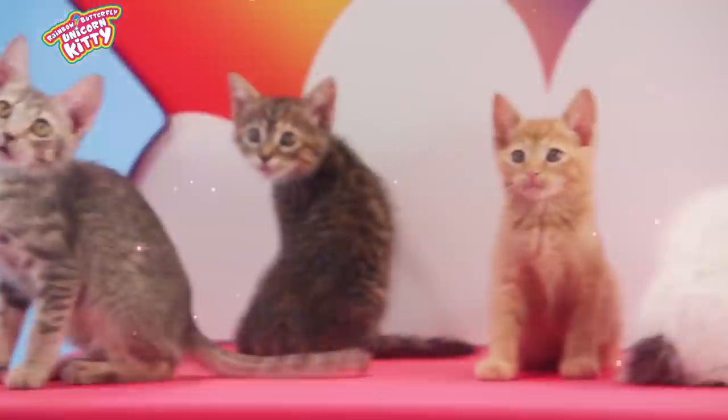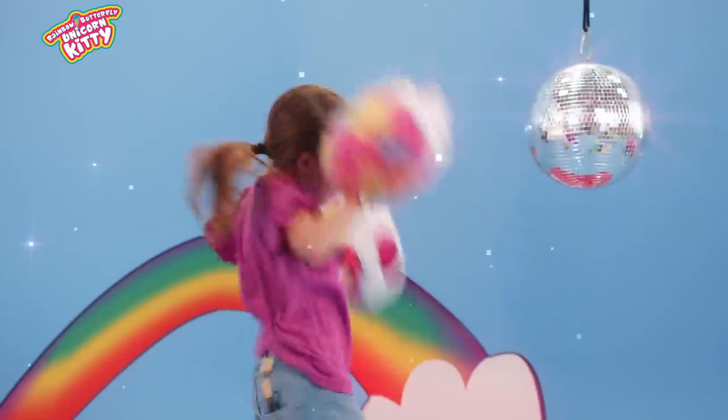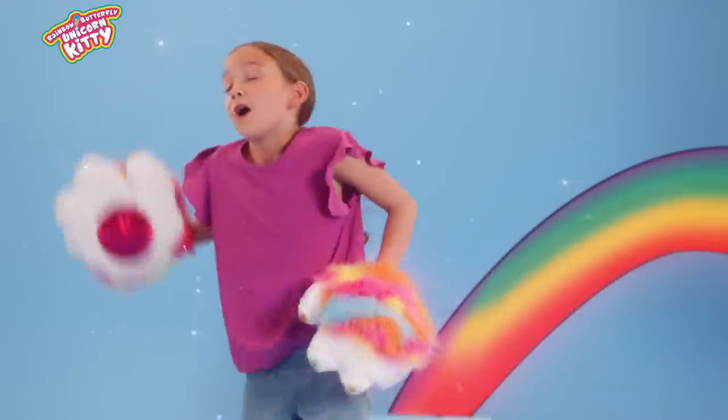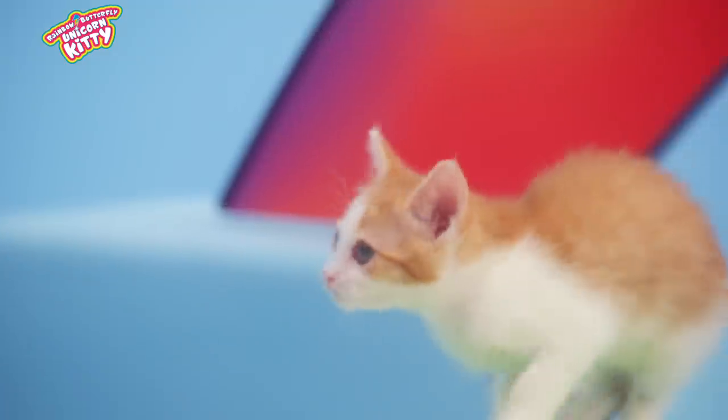Great dance moves, Mittens. Motion activated sounds and light-up rainbow claws — Butterfly power! Whew, that was fun. They're all so, so soft. Check it out.